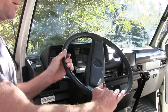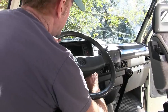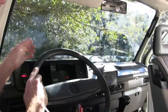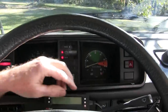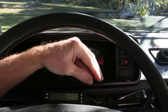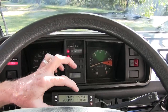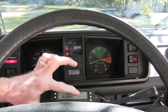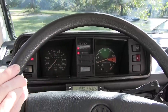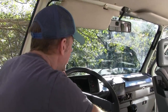Another cool thing about the Bostig engine conversion is it lets you know in real time what the engine's doing. We have a scan gauge — when the car's running, you can tell your miles per gallon, the voltage of the alternator, the water temperature, the RPMs, and a whole bunch of other stuff. It lets you have a real-time update on what the motor is doing, which is great.